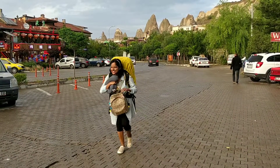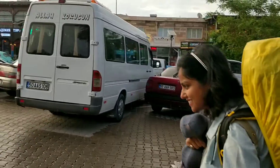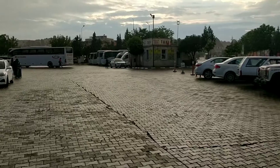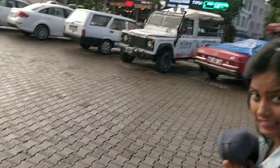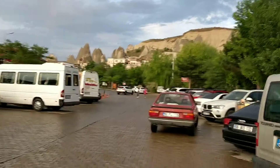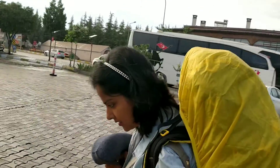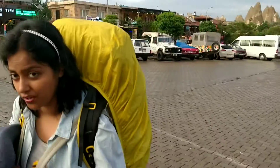Time to say goodbye to Cappadocia. Day 11 ends today and we are going back to Istanbul. It's raining — Cappadocia is crying because we are leaving it! Time to say bye. We have a bus from here to Istanbul. It's 8 PM and we will reach Istanbul at 8 AM. We could have opted for a flight but we chose the bus instead.